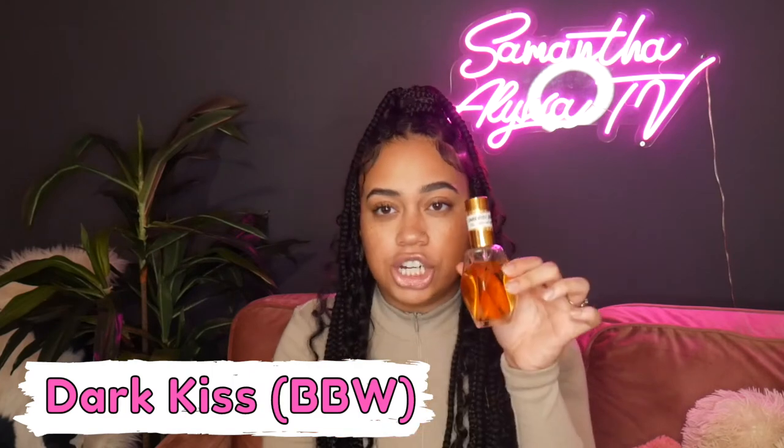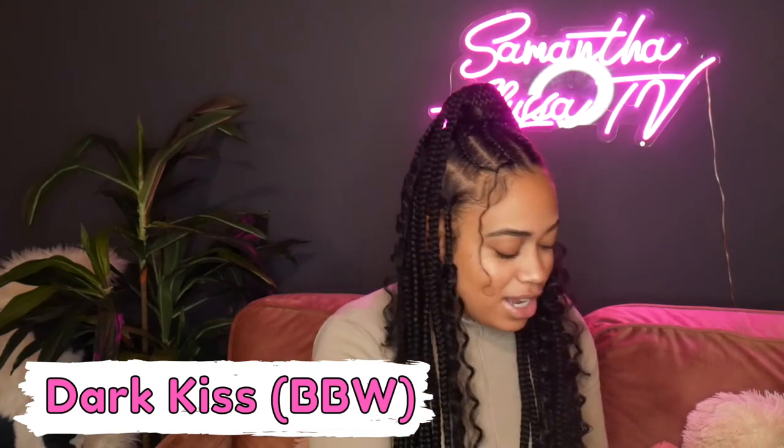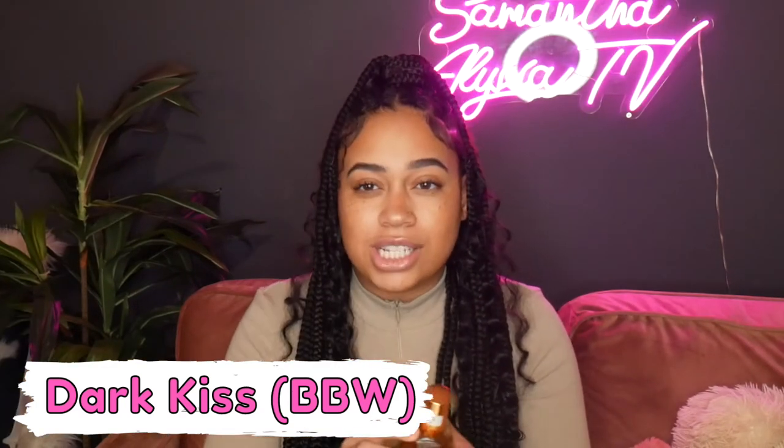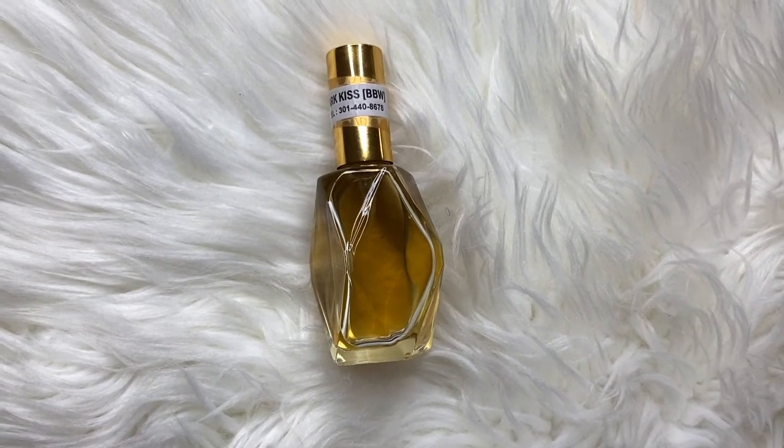I can't remember if I showed you guys this last one in the other video — I think I did. This one is Dark Kiss, and I absolutely love this as well. This is very sweet and peppery — I'm getting better with my descriptions! It reminds me a lot of Twilight Woods from Bath and Body Works back in the day. I'd say it's gender neutral because my husband wears this as well, and it smells really really nice.